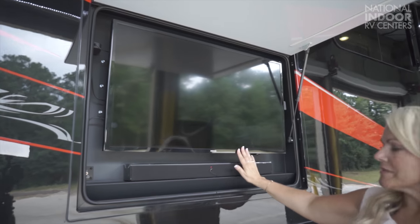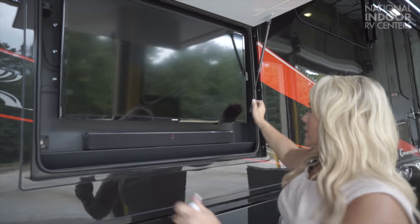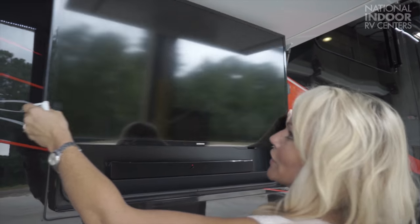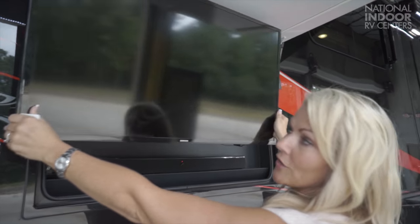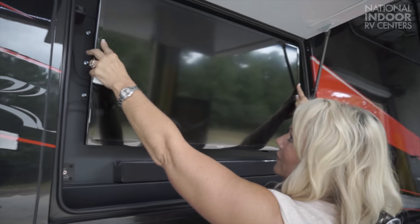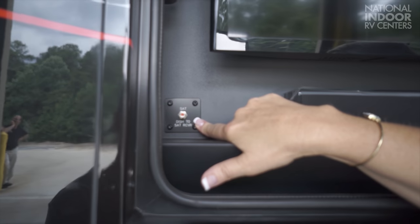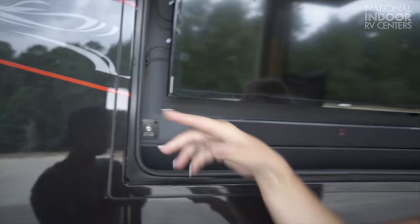We also have the remote control for our Girard awnings here — just put it at double zero and press out, and both of our awnings come out together. We've got our drinks and shade ready, so why don't we move to our entertainment while we're tailgating? Here we have our Samsung TV with the Samsung soundbar. The TV comes out, goes side to side, and tilts so you can get the perfect angle for your viewing pleasure. You also have a connection here for a portable satellite dish if you're not getting good reception.